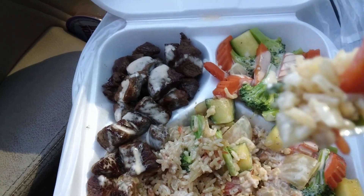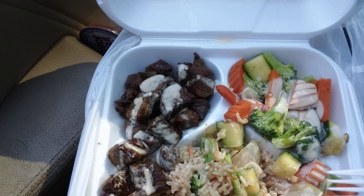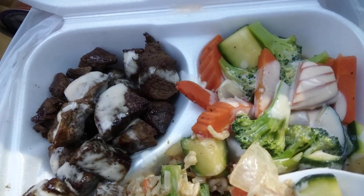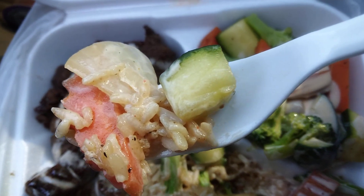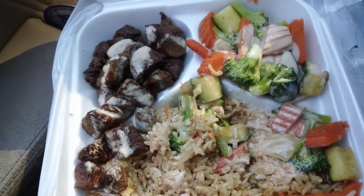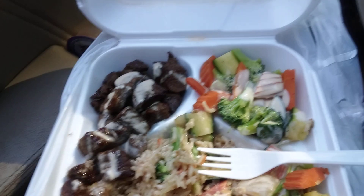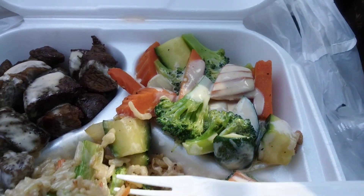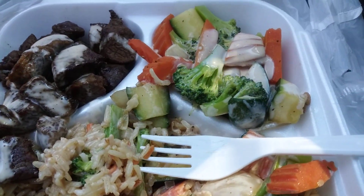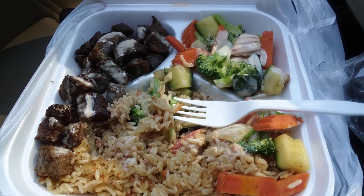It comes with the hibachi sauce. Here's the carrots, the rice — y'all see it — zucchini, yeah that's the zucchini right there, carrots, onions. It's got a little bit of everything going on. They give you the hibachi sauce in the little containers right here, so y'all know where they're going with this one.